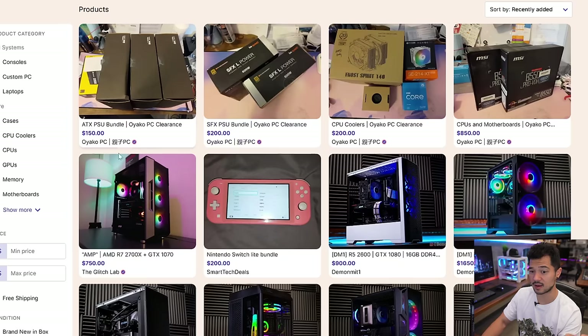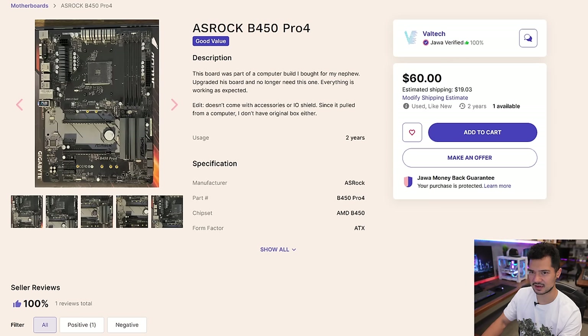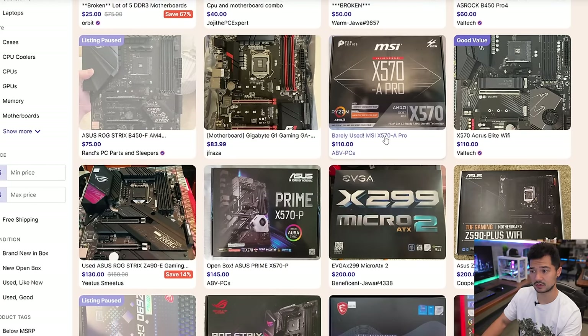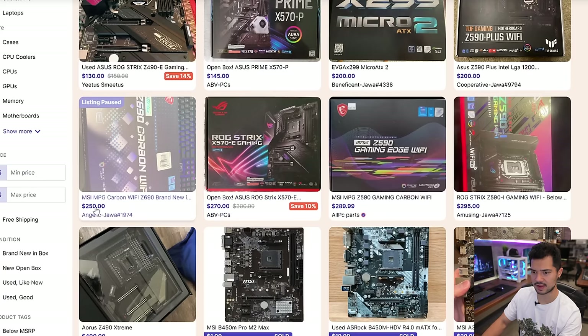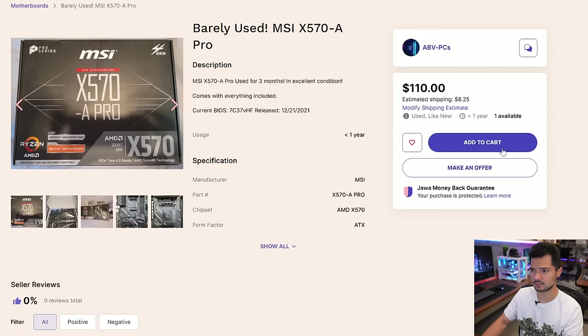Let's see what motherboard options are compatible with the 3900X. There are a lot of broken boards listed. An ASRock B450 Pro for $60 is pretty cheap, but it's B450 — I'd want at least B550, if not X570. A barely-used MSI X570A Pro for $110 — used for three months in excellent condition, comes with everything included. That's really not too bad. There's another X570 board for $145, and then prices shoot up to $250. I'm not paying $250 for a motherboard on this build. The MSI X570A Pro seems like the best option — the cheapest X570 board we can get. Let's roll the dice.